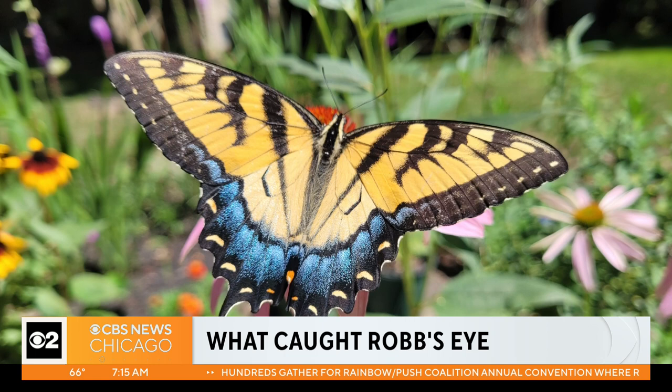Beautiful swallowtail butterfly. That is stunning. It was great — on top of the coneflowers. I believe this is the Canadian tiger swallowtail. I looked it up. It's hard to tell the difference between that and the eastern tiger swallowtail.